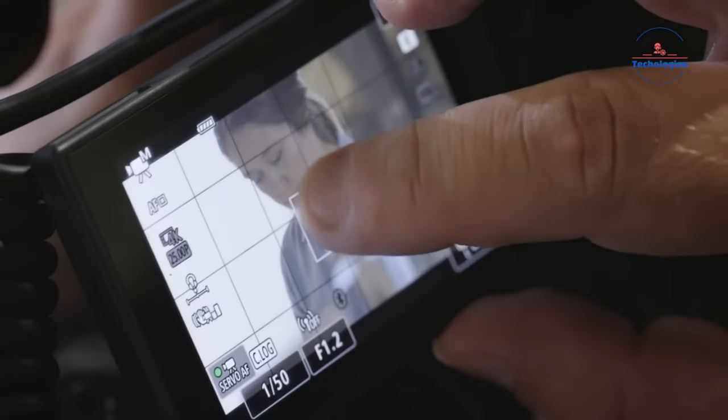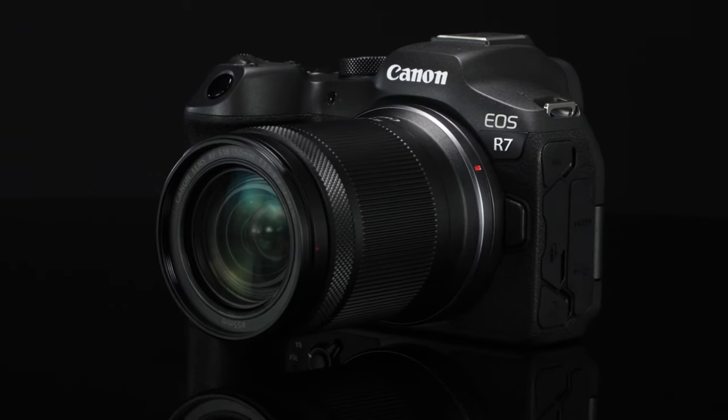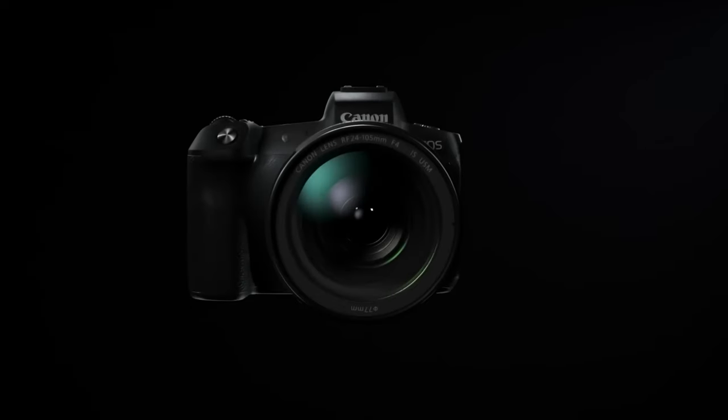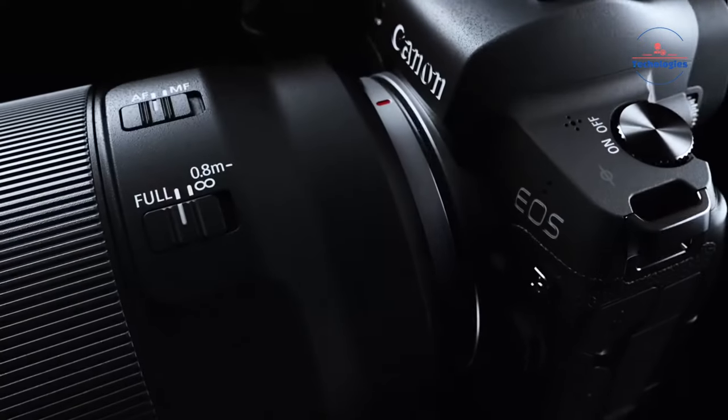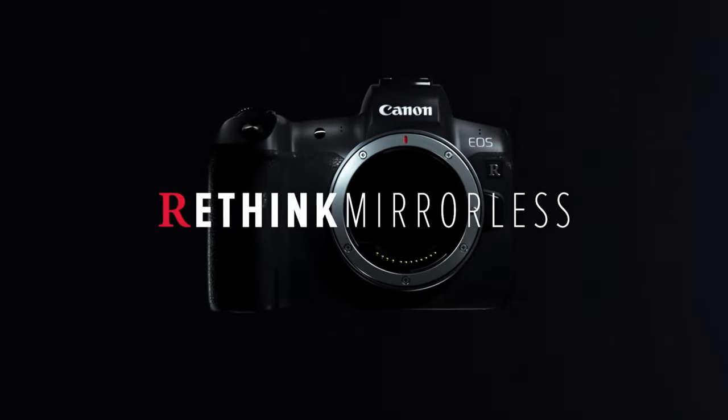Have you heard the latest whispers about Canon's secret project? Industry insiders are claiming that the imaging giant is working on a revolutionary new product called the Canon Negative One Rupee. Details are scarce, but the rumor mill is running wild with speculation about what this mysterious device could be.